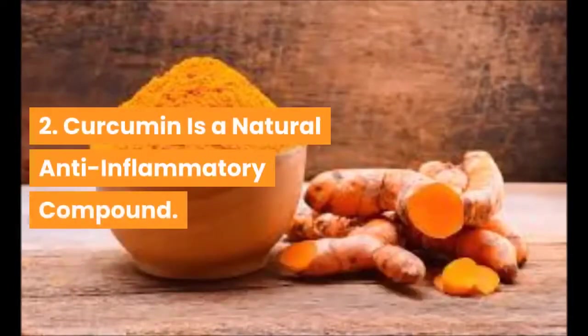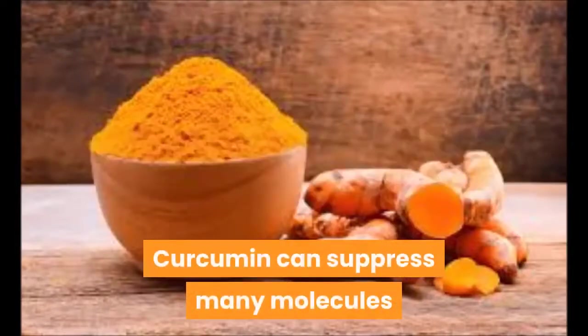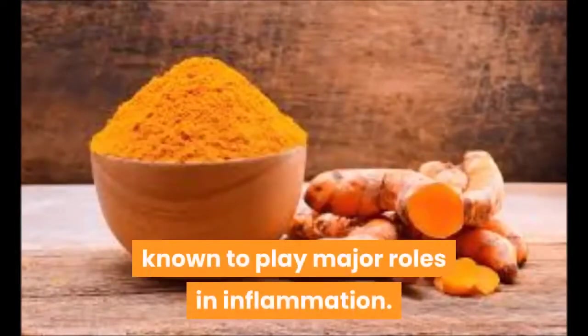2. Curcumin is a natural anti-inflammatory compound. Chronic inflammation contributes to many common western diseases. Curcumin can suppress many molecules known to play major roles in inflammation.